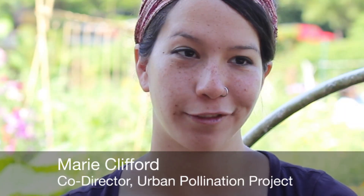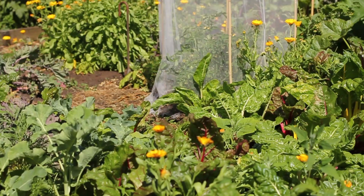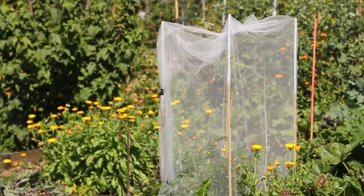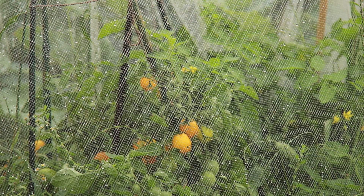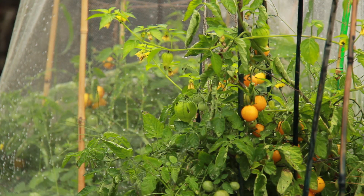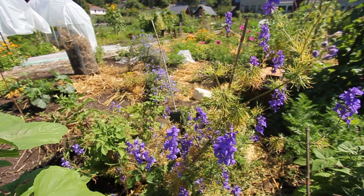We have every gardener grow three tomato plants that start out in our greenhouse and are all the same. One plant is covered with netting that excludes pollinators — this simulates what the future could look like without bumblebees. The second plant is open to the pollinators available in the environment, so the bees that are available are allowed to do their job.